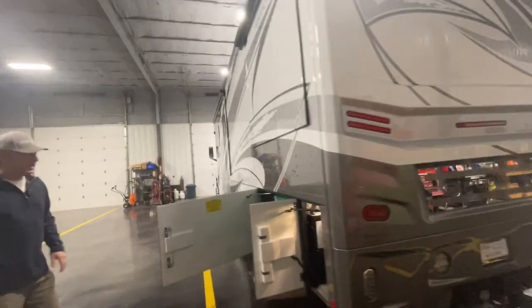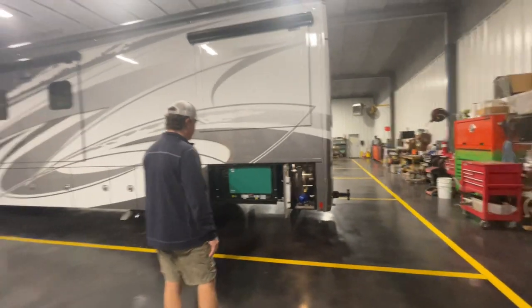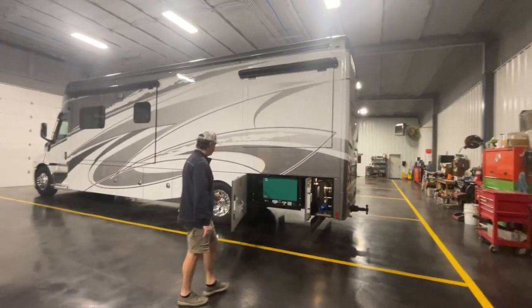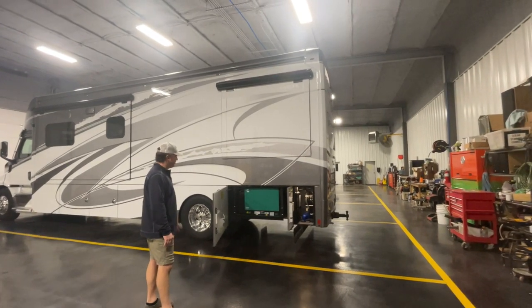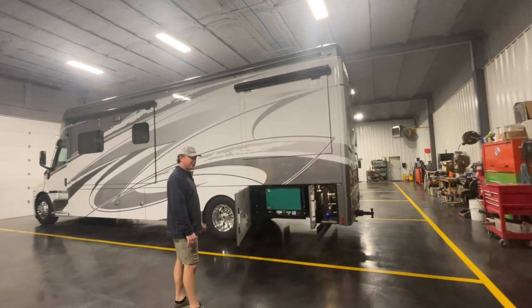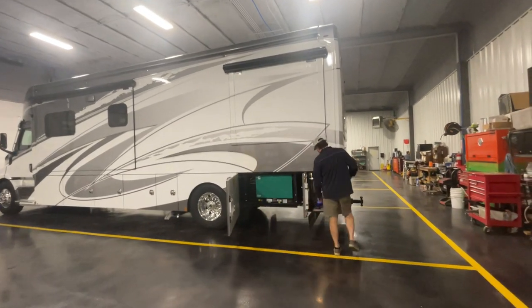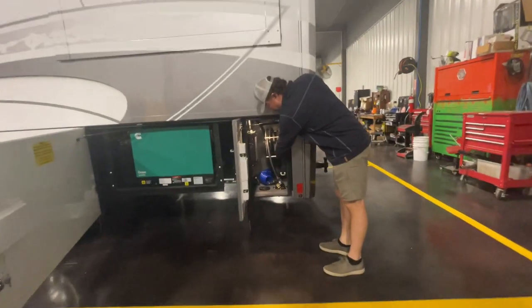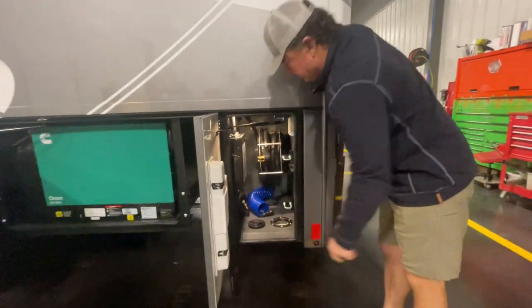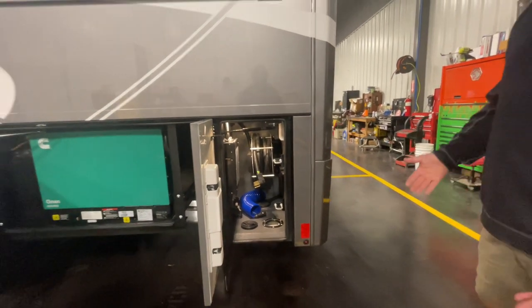The 8K generator is standard — you cannot option anything larger than that. In fact, across the rest of the Renegade product line, you can only do an 8,000-watt generator with a single axle; you'd have to go up to a tandem to get the 12.5K. It does have the power shore cord and a smart transfer switch that will basically tell you your amp draw.